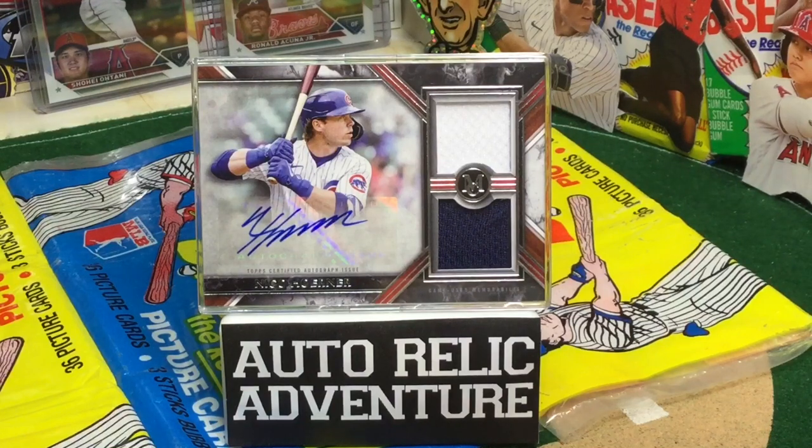Pretty cool pickup for me, as the National League Cubbies are my team, so very excited to add this one to the collection. Would love to hear your thoughts — do you collect any Museum Collection? Have you had any sweet auto relics from Museum Collection? Love to hear what you've got to say in the comments.